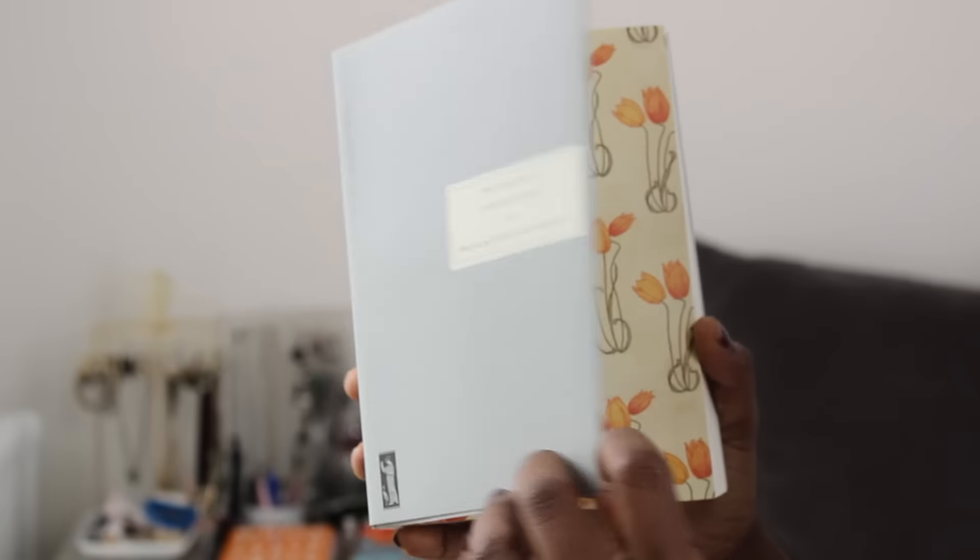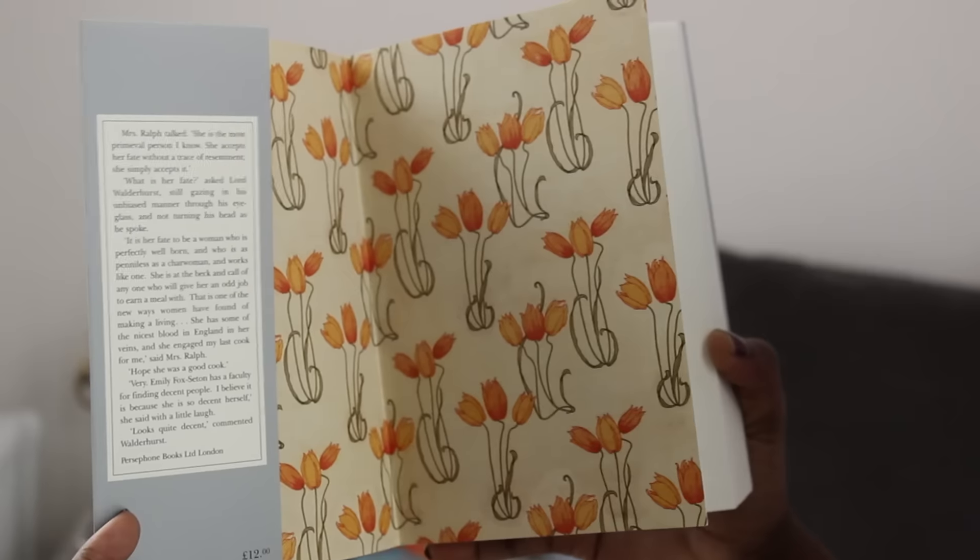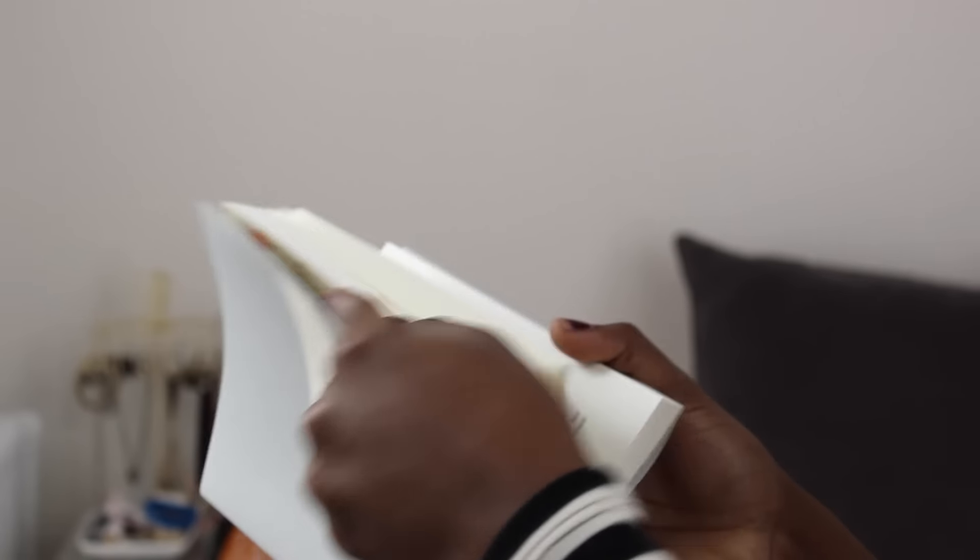And look at these gorgeous endpapers. I mean, look at that. Lovely. So yeah, I'm really excited about this one. I tried to limit myself this whole trip because I spent a lot of money in December buying gifts and stuff, so I was really trying to cut back on my spending. So I only picked up one, but I wanted many more.